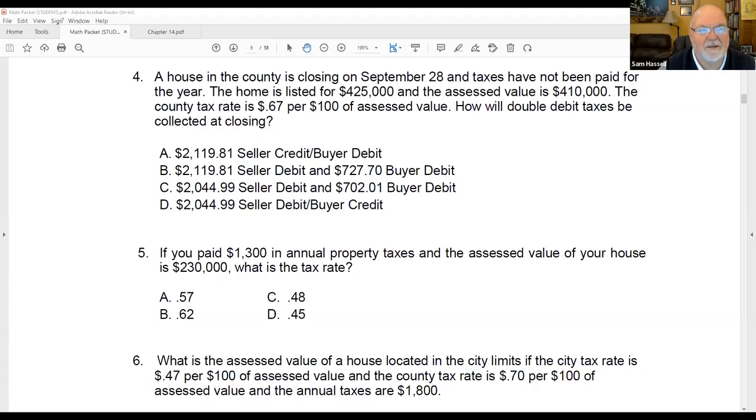Let's do number four. We'll do it because it's a double debit. A house in the county is closing on September 28th, and taxes have not been paid for the year. The home is listed for $425,000 and the assessed value is $410,000. The county rate is $0.67 per hundred of assessed value. How will double debit taxes be collected at closing?